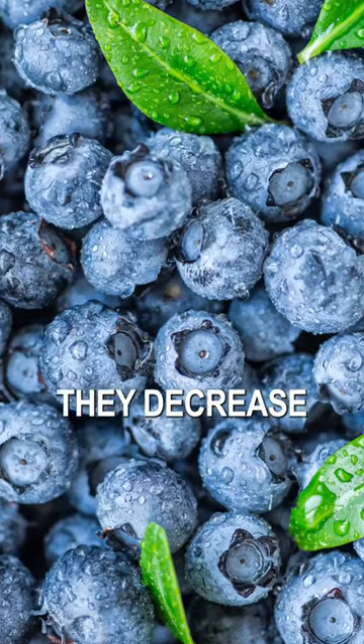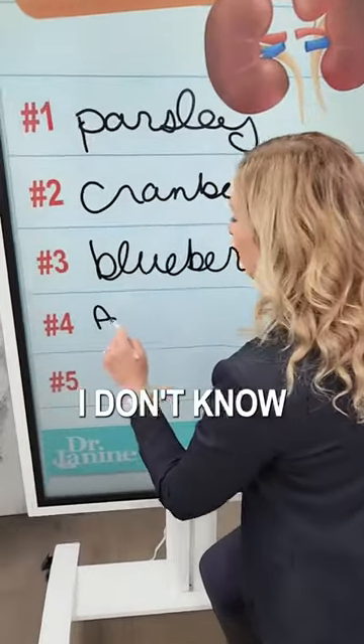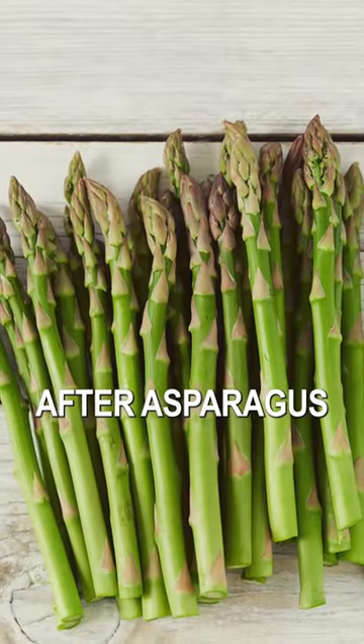What blueberries do is they decrease the adherence of E. coli bacteria on the bladder walls. Number four is asparagus. Maybe you've experienced some interesting urination after eating asparagus — just saying.